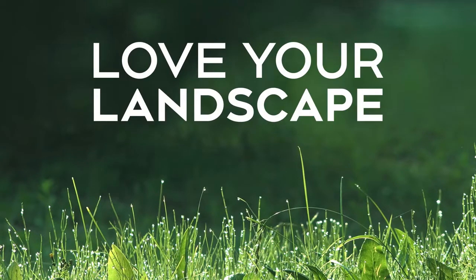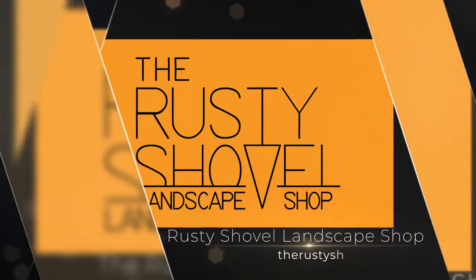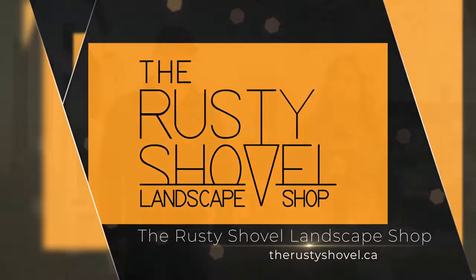On the last episode of Love Your Landscape here at the Rusty Shovel, we talked all about paving stones and what your options are. Now we're going to be talking about how you can build up those projects even more and add a retaining wall. Sean Steffen, you're back with us — talk to us about some of those scenarios in which people might want to add retaining walls.